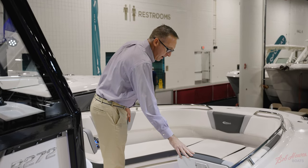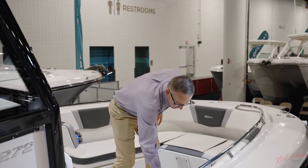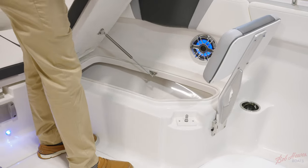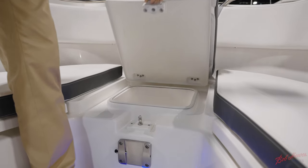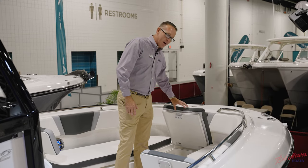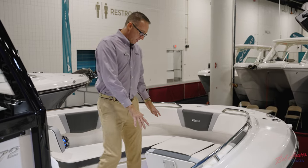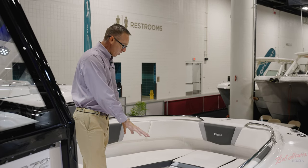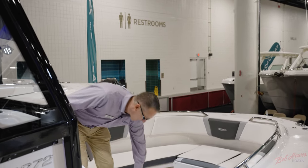You've got the standard bow backrest and removable bow cushions. Underneath both compartments, you've got insulated fish boxes or insulated storage, as well as an insulated cooler up in the front center. Notice you don't have to take the cushions off every time to open the latch like a lot of our competitors. The bow fills in with a cushion or a filler piece to make it a casting deck or a table, so it converts to three different accessories.